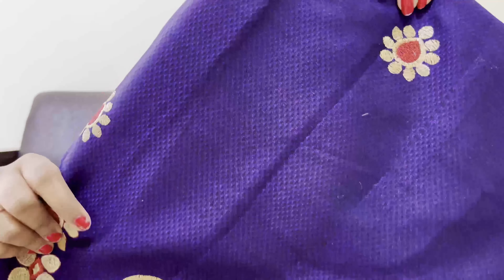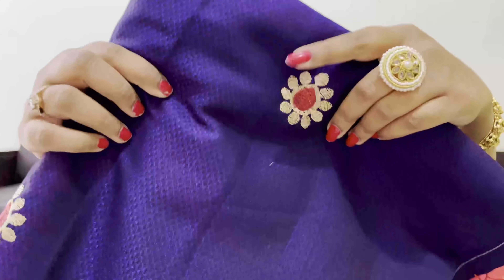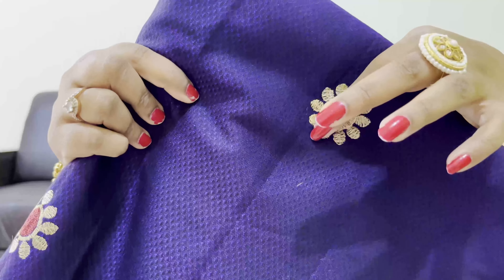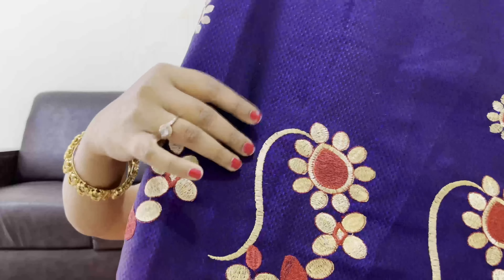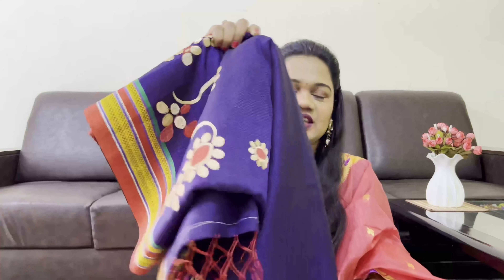The blouse is also pink but I've paired it with a bottle green color. This is one of my favorite saris — see how soft it is. I bought this one for a wedding. I don't remember the price, so I'll add it in the description.